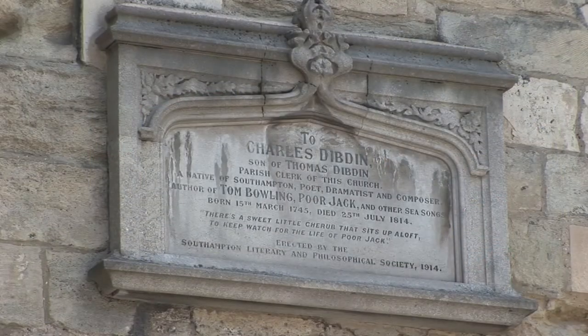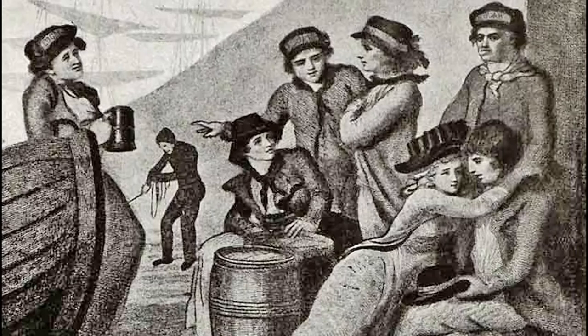Below the quarter jacks is an interesting memorial to Charles Dibdin, a songwriter and dramatist and native of Southampton. He was the Andrew Lloyd Webber of the Napoleonic period. His most famous song, Tom Bowling, is often played on the last night of the Proms.